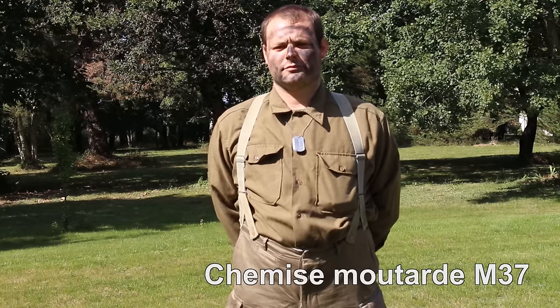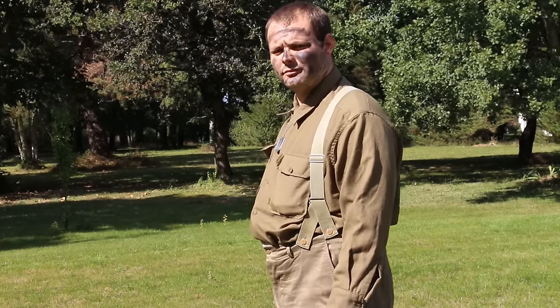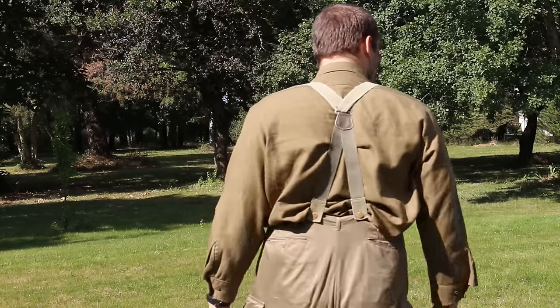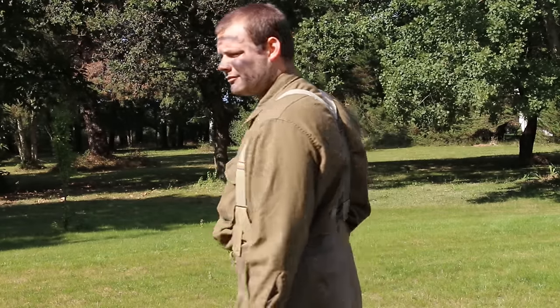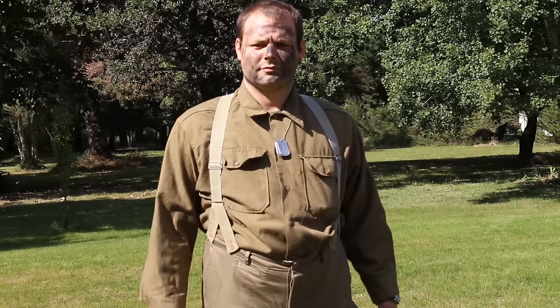La chemise M37 couleur marron, aussi surnommée chemise moutarde, est réalisée en coton et en laine. C'est pour cela qu'elle peut gratter, mais on s'y habitue vite. Elle est dotée de 2 poches de poitrine destinées à emporter ses papiers d'identité ou son portefeuille. La chemise est rentrée dans le pantalon car une chemise de l'époque est très longue. Par-dessus, nous allons rajouter 2 dog tags : une à emporter si le soldat mourait, et l'autre à lui mettre dans la bouche pour faciliter l'identification du corps.